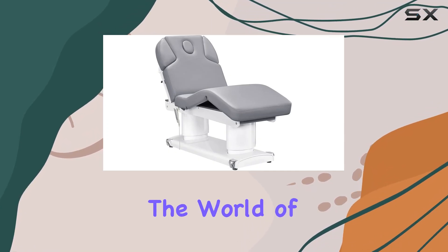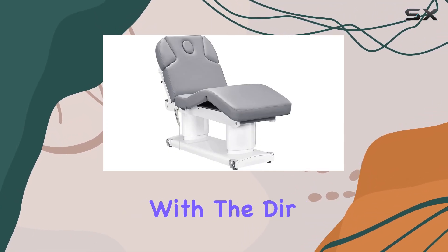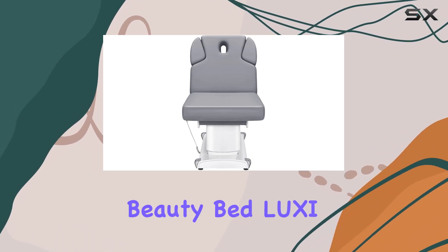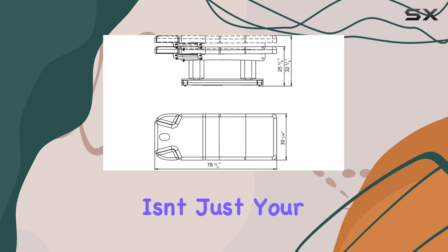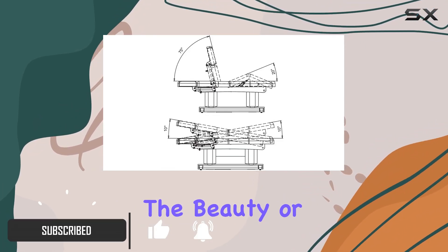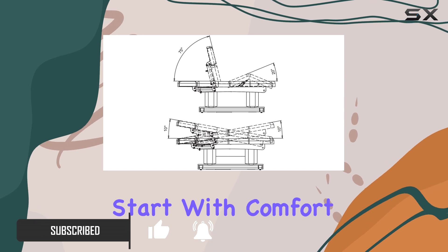Today, we're diving into the world of ultimate comfort and functionality with the DIR Full Electric Medical Spa Treatment Massage Table Facial Beauty Bed Lucy in Gray. This isn't just your average massage table — it's a game changer for anyone in the beauty or medical spa industry. Let's start with comfort.